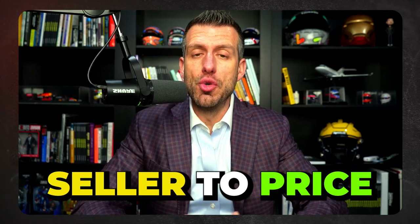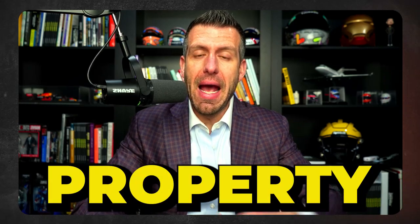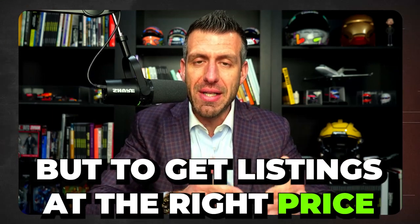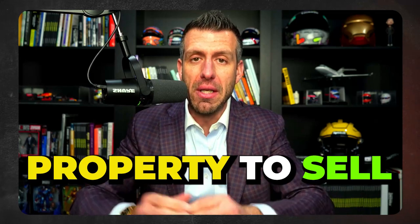If you've ever struggled getting a listing or getting a seller to price their property at the right price which will cause it to sell, this conversation is going to help a lot. We're going to break down seven specific things you can do to not only secure a listing and enroll new clients, but to get listings at the right price that will actually cause the property to sell.